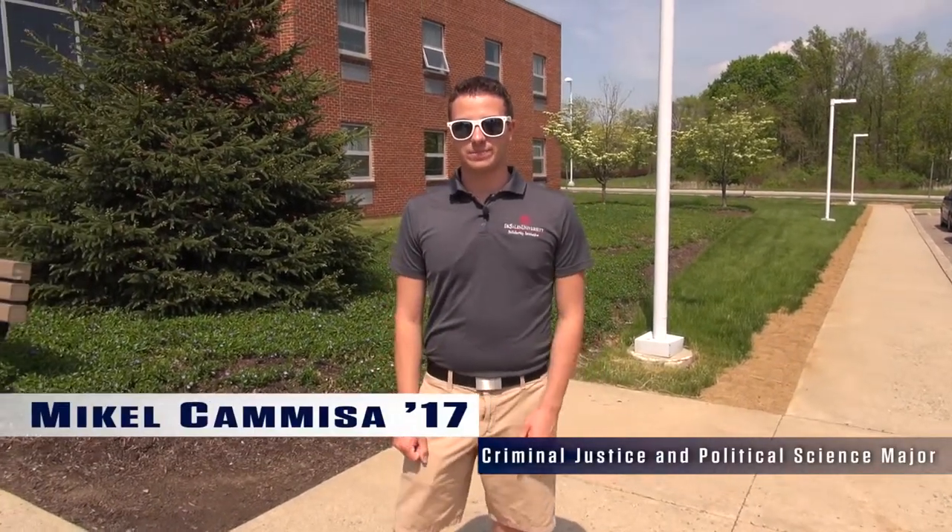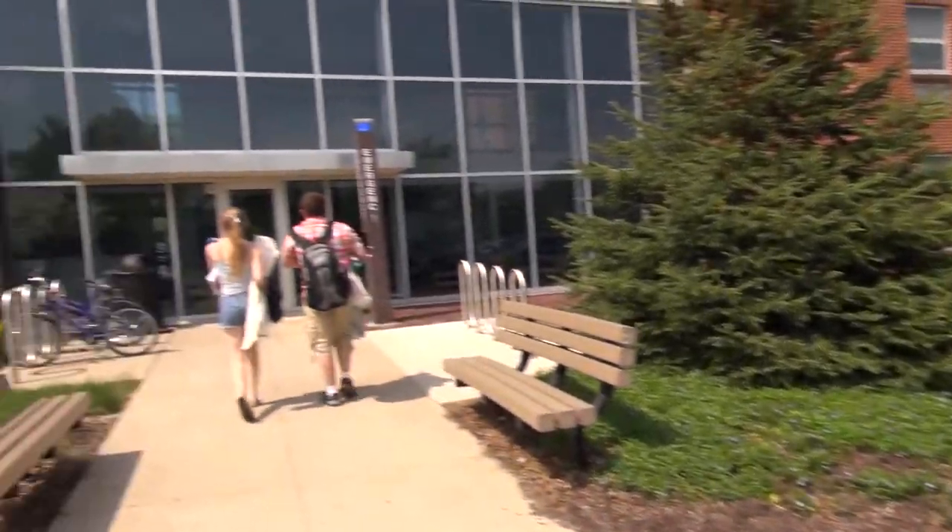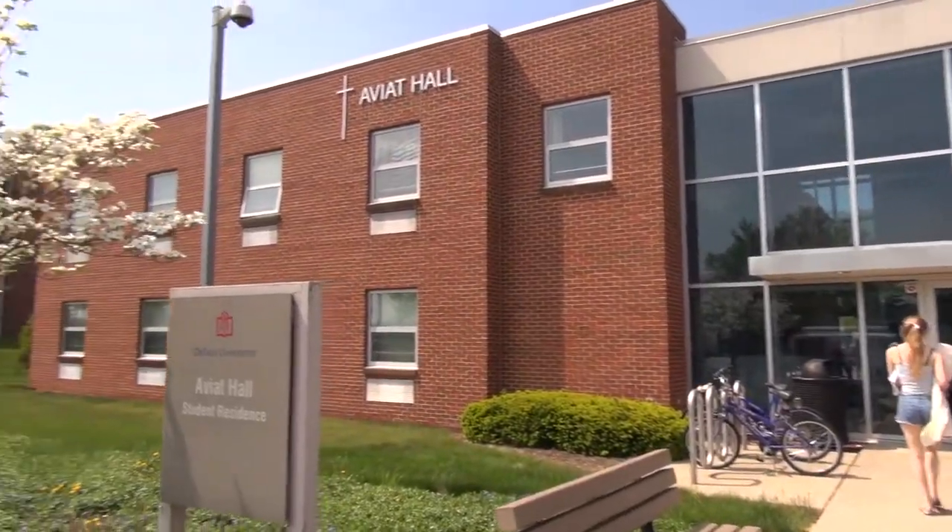Welcome to DeSales University. My name is Michael and I'm here to take you through our newest freshman residence hall, Aviat Hall. One of the great things here at DeSales University is the fact that you can bring a car here your freshman year. However, you must register it with DSU PD.